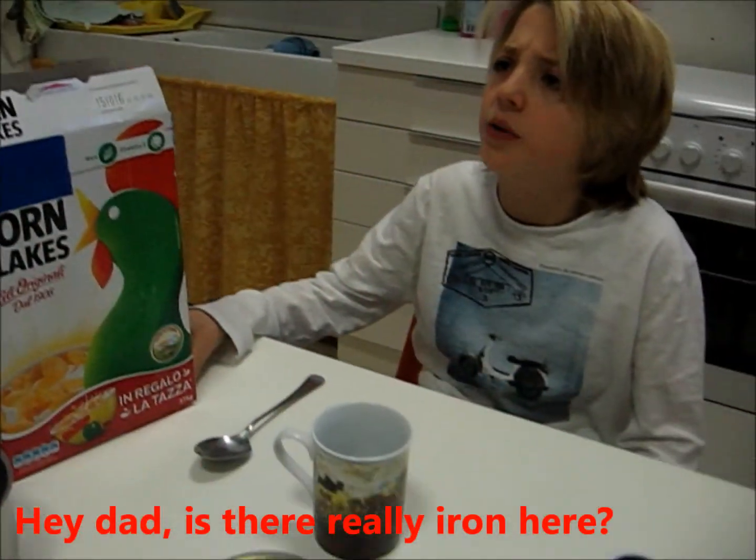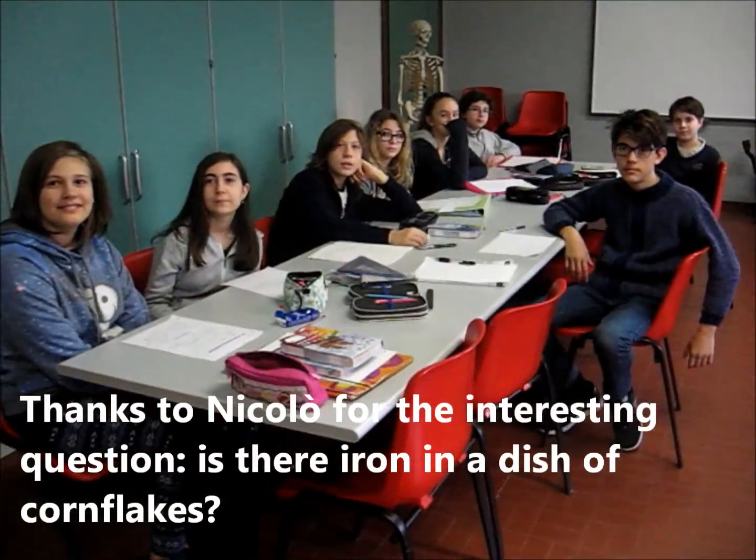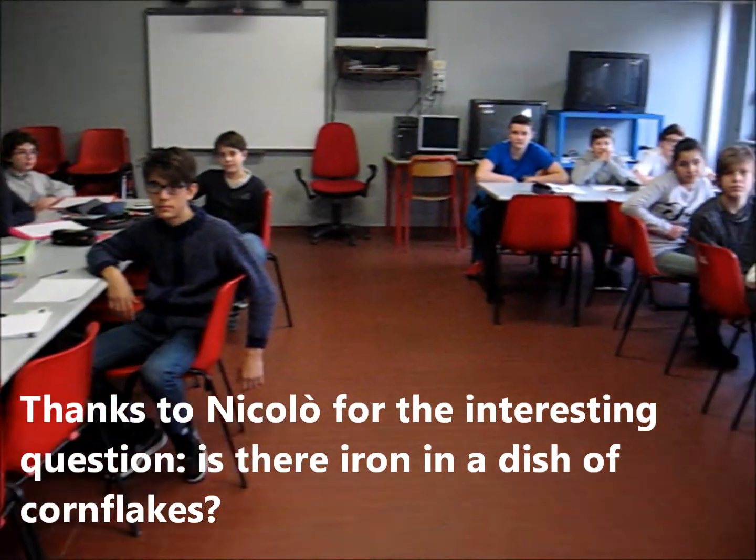Hey, Dad. Is there really iron here? Let's get to your chance, teacher. Thanks to Nicolò for the interesting question. Is there iron in a dish of cornflakes?